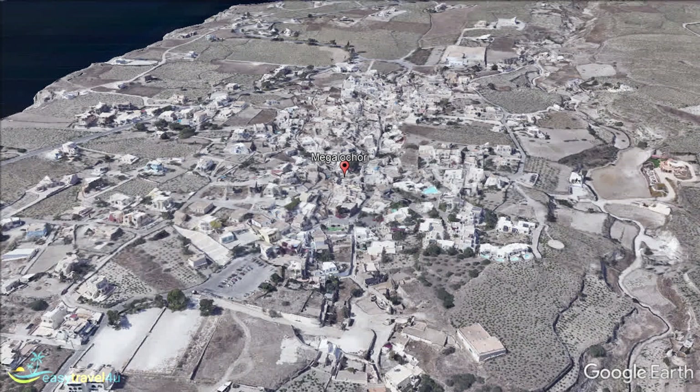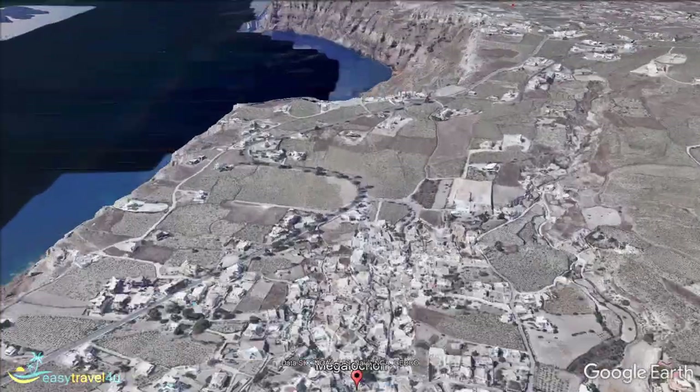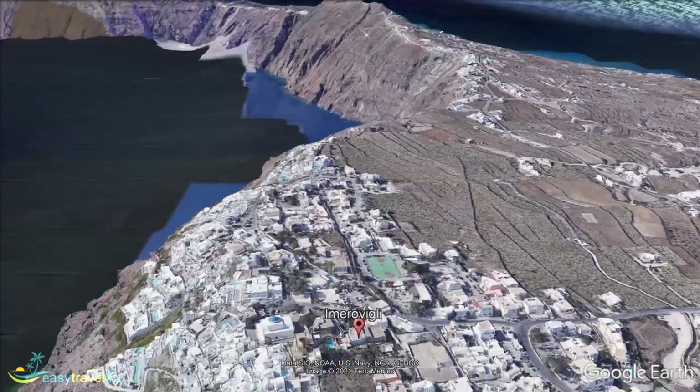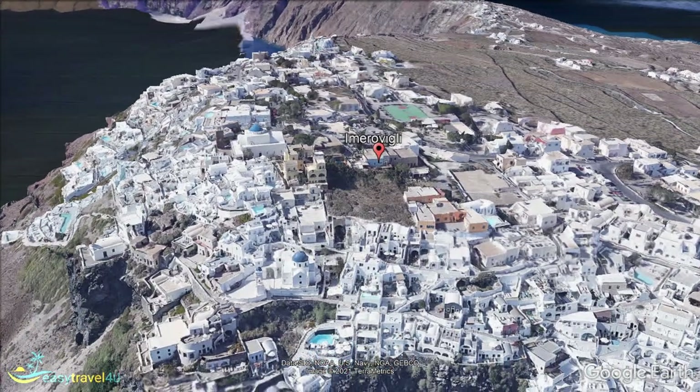Imerovigli is a small community about a 20-minute walk north of Fira. It is the perfect place for couples, or anyone who wants to be reasonably close to all of the busy central town facilities, and enjoy seclusion and privacy.